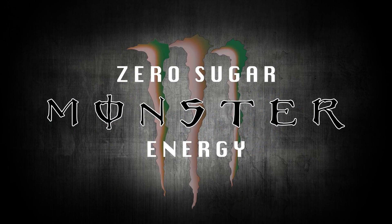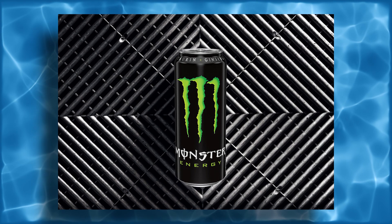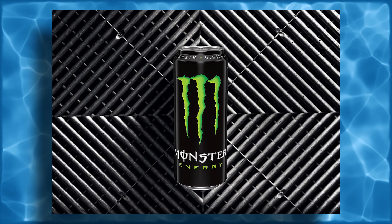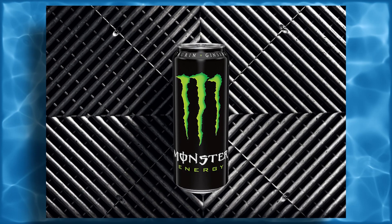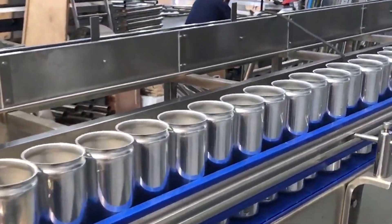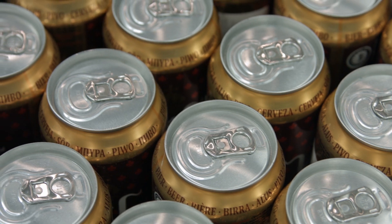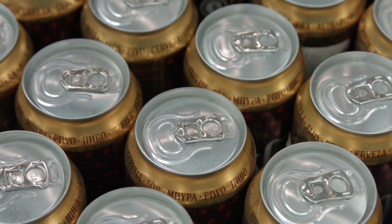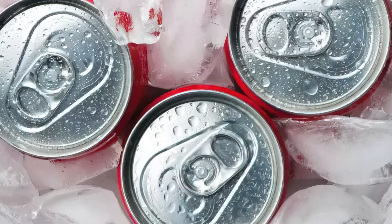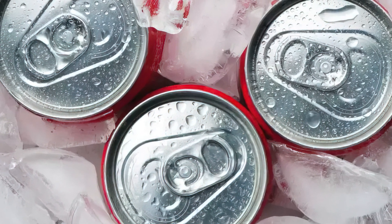An interesting fact about Monster Energy drinks is the packaging. The iconic black and green can design has become synonymous with high energy and bold flavor, but it also serves a functional purpose. The cans are made from recyclable aluminium, making them environmentally friendly. In fact, many energy drink companies are making efforts to reduce their carbon footprint by using sustainable packaging and minimizing waste throughout the production process.